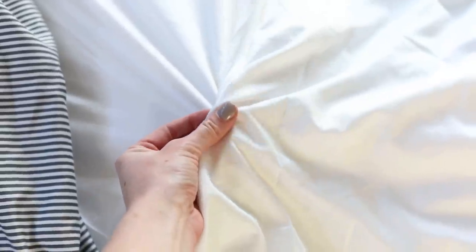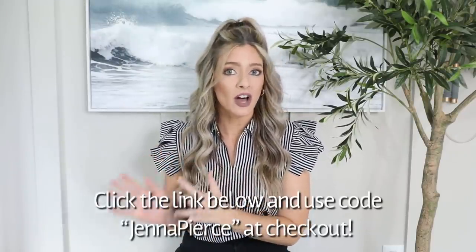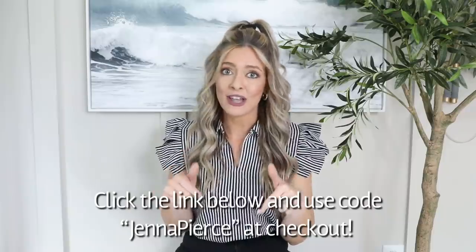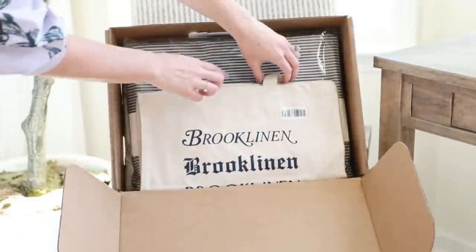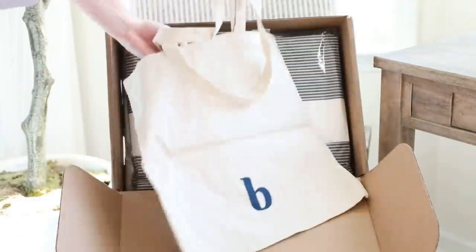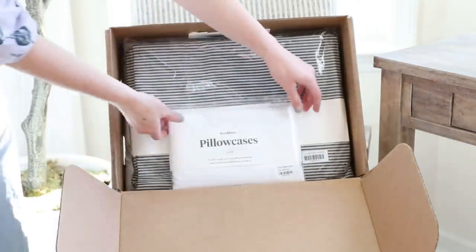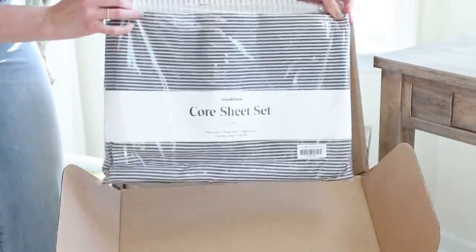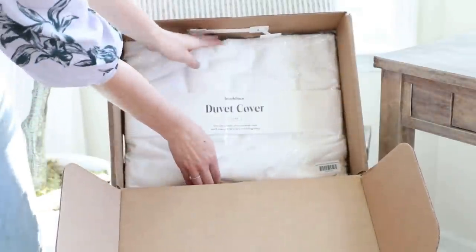Not only are they buttery soft and comfortable, but they also give your home that high-end luxury feel. You can shop the Brooklinen classic or the luxe hardcore bundle from the comfort of your own home. Right now Brooklinen is giving you $20 off a purchase of $100 or more using the code jennapierce at checkout. I personally went with the luxe hardcore bundle, which saves you 25% versus buying items individually. It comes with two extra pillowcases, a core sheet set, and a duvet cover.